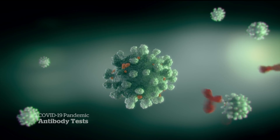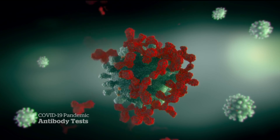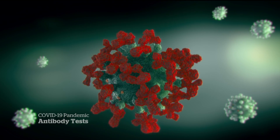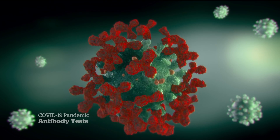Our immune system creates antibodies after we're infected by the coronavirus or if we're vaccinated against it. Antibody tests tell us something important most other rapid tests can't: our level of immunity.